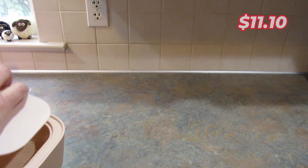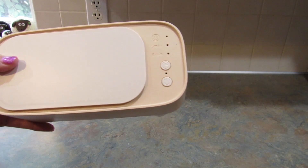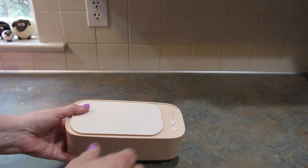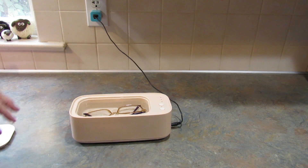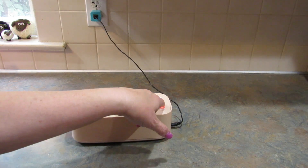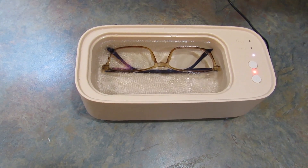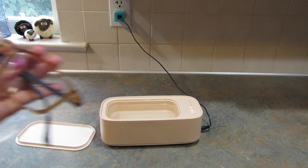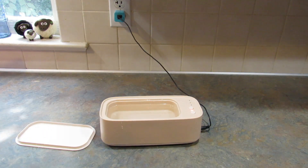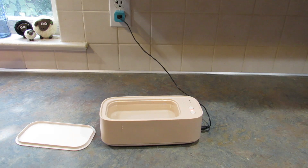Next up I got this glasses cleaning machine. My husband, my son, and I all wear glasses, and I've been wanting one of these for a while, so when I saw it on Shein I had to get it. I put some water in it, I'm going to put my glasses in, then turn the power on for three minutes. Can you see the ripples? It's pretty cool. My glasses are super clean — it worked really well. I can't wait to try rings and jewelry in it. This is so nice.